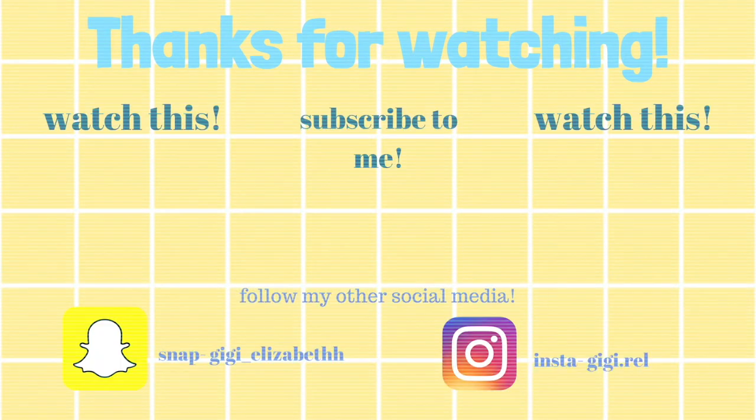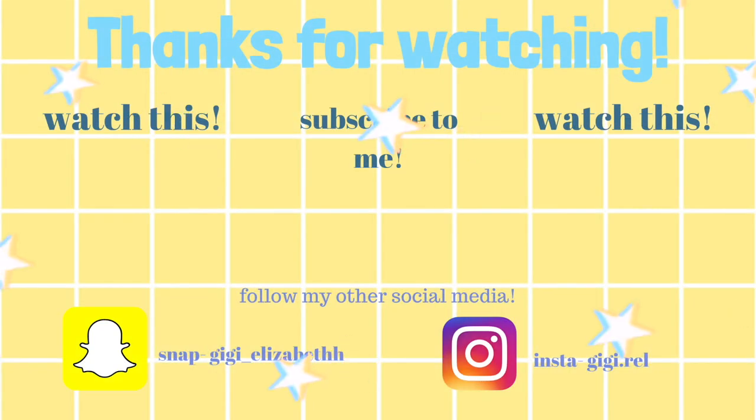Thank you guys for watching our really short mukbang. We totally recommend these. I was very skeptical and I did think I would like them, but they're so good. And if I like them, anyone can like them, because I'm so picky. She's so picky. I love you guys so, so, so much. I hope you guys are clicking off this video with a big smile on your face. Follow her socials. And I'll see you guys next time. Bye!